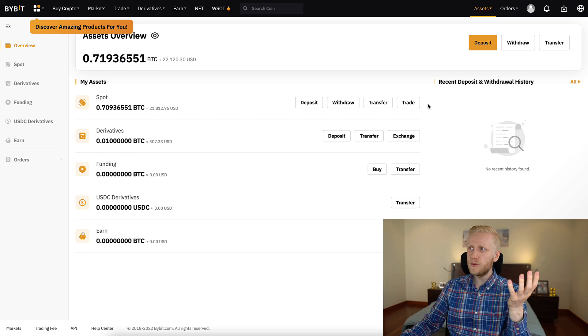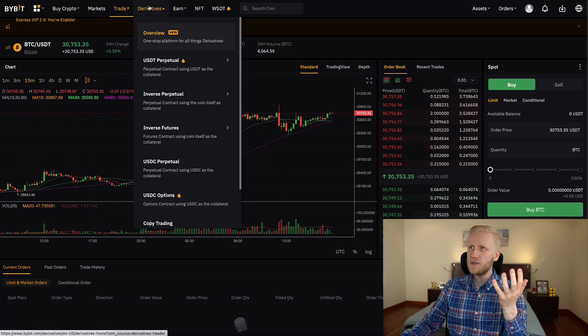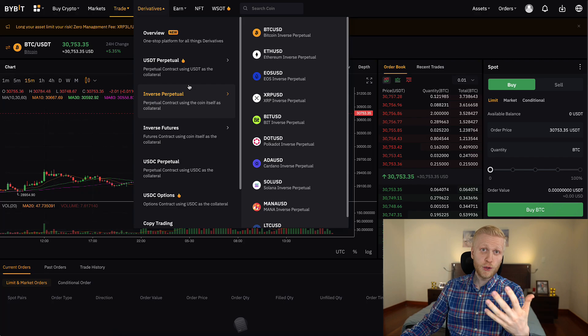When you want to do trading, you can easily trade here on the spot account. You can find it here — the trade section is first for spot, and then derivatives trading is for futures. I will be creating videos when I receive this Bybit bonus.